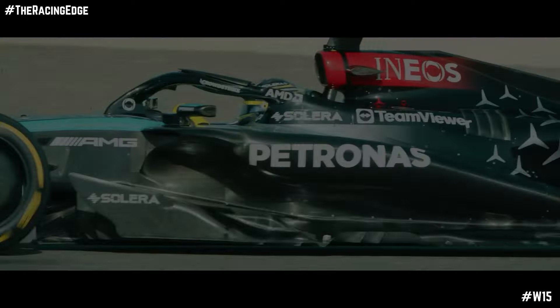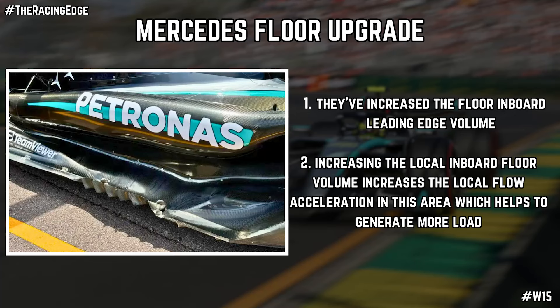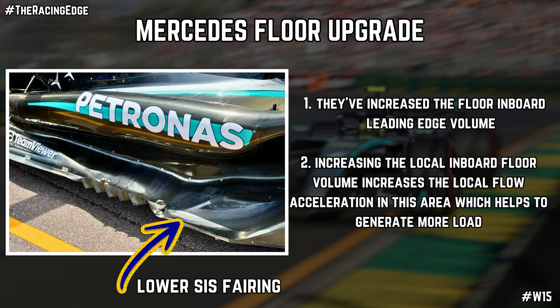Further back, there are slight alterations to the floor of the W15. These are a little harder to spot — after their huge upgrade to the floor across the Miami and Imola weekends, there was a noticeable change with the floor edges and the increased number of strakes on the floor edge. For Monaco, it's all about where the lower cis fairing on the floor comes out. They've increased the local inboard floor volume, which increases the local flow acceleration in that area and in turn generates more load. It's a very small, subtle change, but it should help increase the overall load produced by the floor.